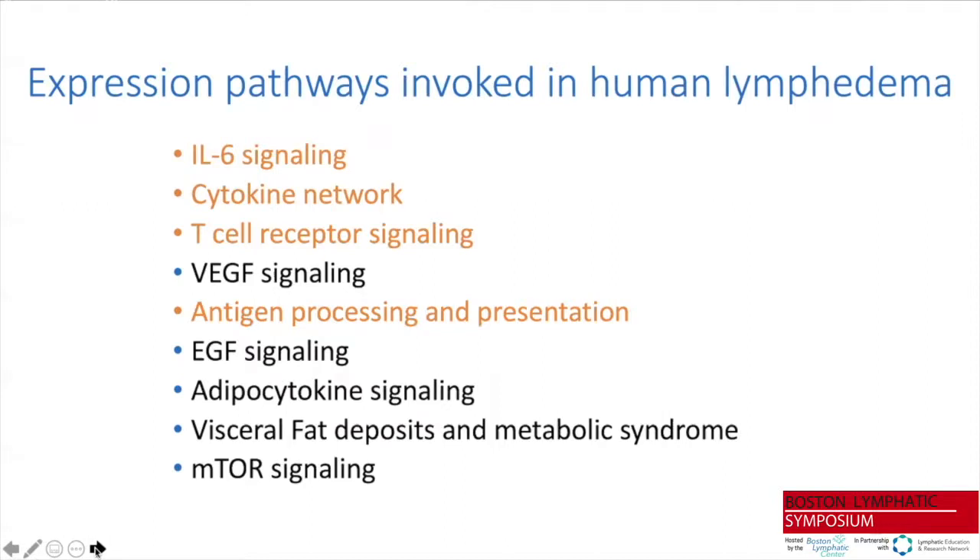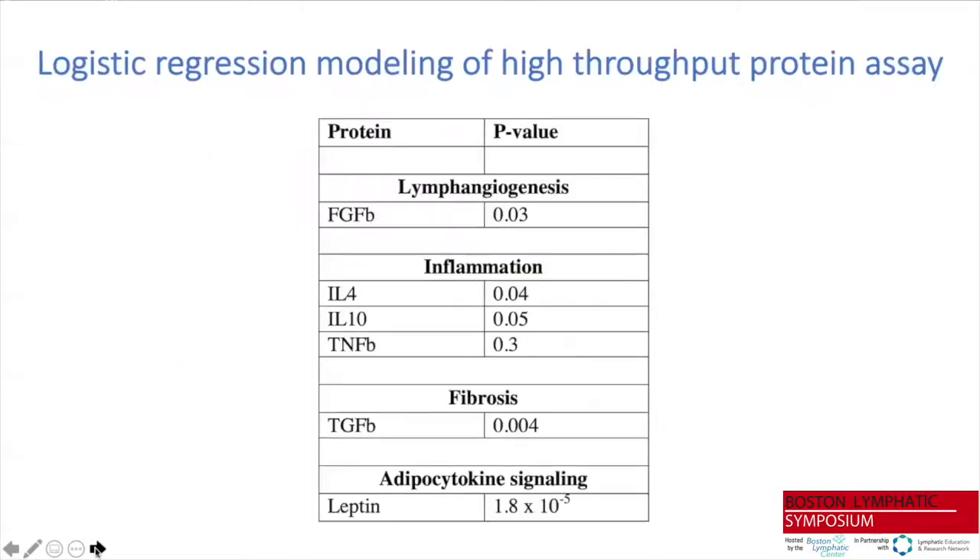Collecting plasma samples from a second cohort of individuals, we identified that with as few as six biomarkers we could clearly distinguish the lymphedema state from normal controls, with an area under the curve predicting close to 90 percent specificity and sensitivity. Notably, three of these six agents are associated with the inflammatory process. These biomarkers were not chosen by design but emerged from a logistic regression approach, which was quite gratifying.